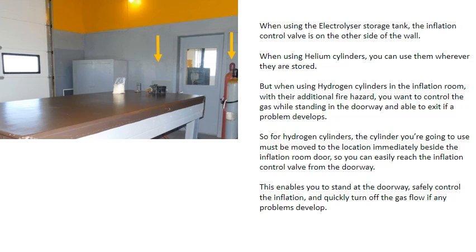When using the electrolyzer storage tank, the inflation control valve is on the other side of the wall. When using helium cylinders, you can use them wherever they're stored. But when using hydrogen cylinders in the inflation room with their additional fire hazard, you want to control the gas while standing in the doorway and able to exit if a problem develops. For hydrogen cylinders, the cylinder must be moved to the location immediately beside the inflation room door so you can easily reach the valve from the doorway, enabling you to safely control the inflation and quickly turn off the gas flow if any problems develop.